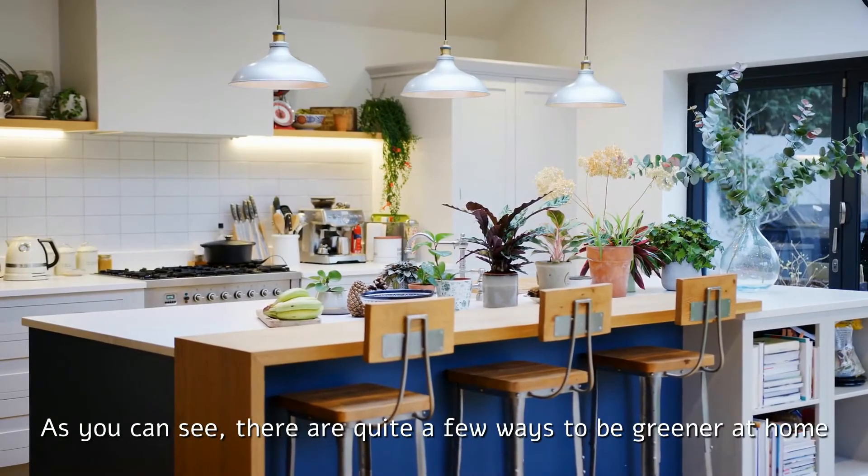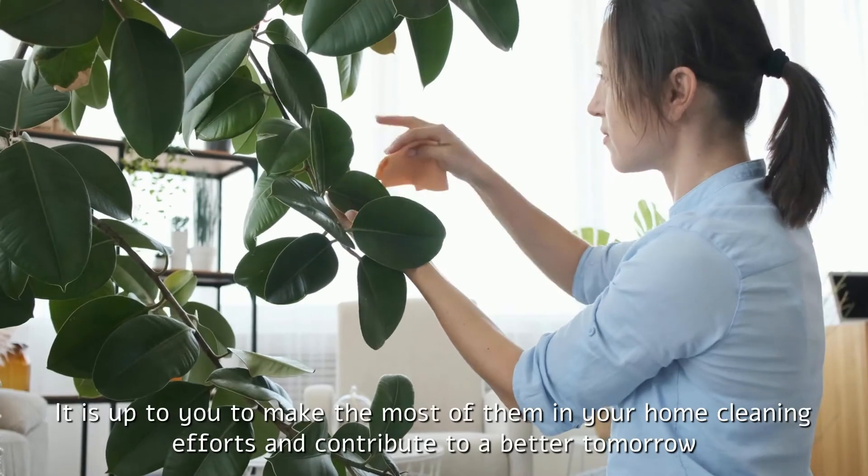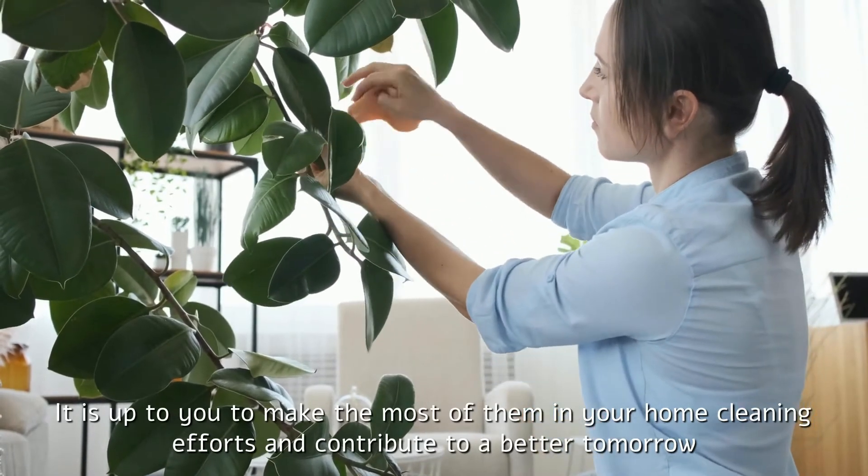As you can see, there are quite a few ways to be greener at home. It is up to you to make the most of them in your home cleaning efforts and contribute to a better tomorrow.